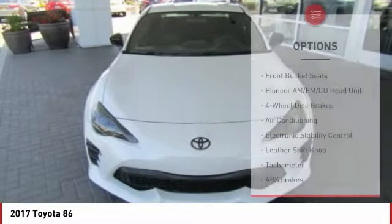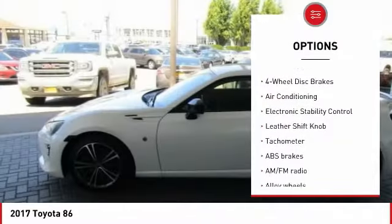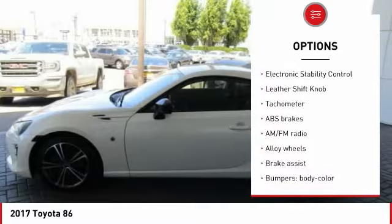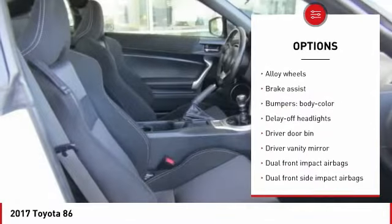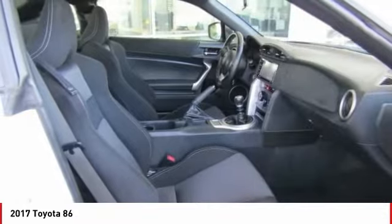Here are some of this vehicle's great options: traction control, air conditioning, dual airbags, power steering, alloy wheels, four-wheel disc brakes, eight speakers, electronic stability control, power windows, and rear window defroster.